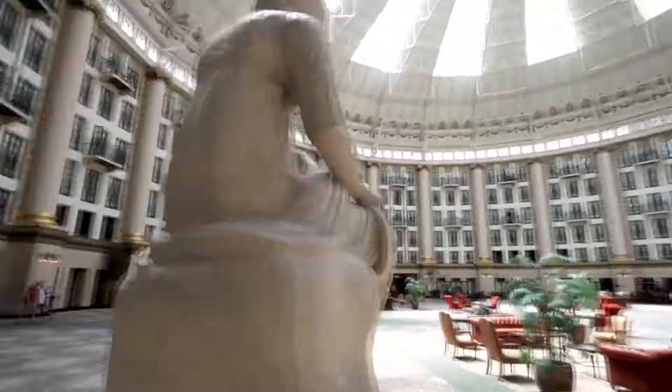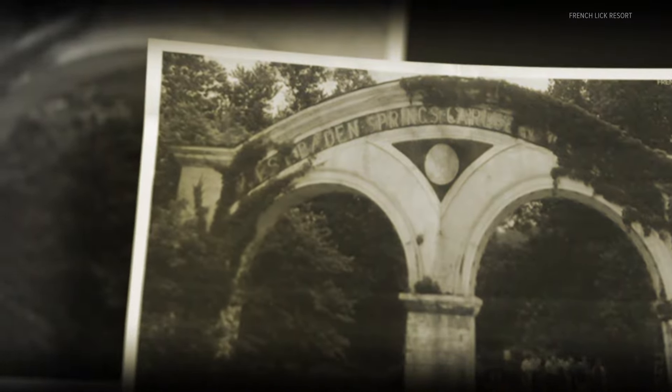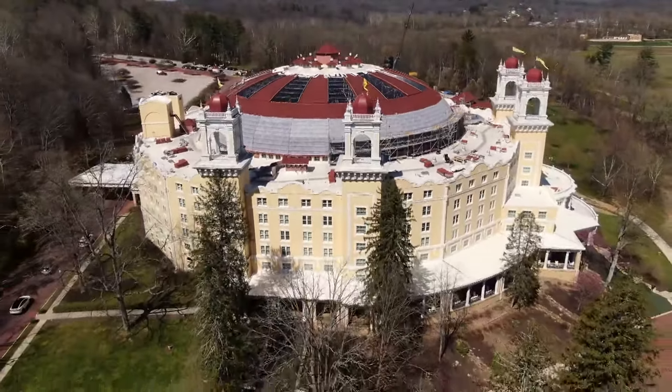For more than 100 years, part of the magic of this place is its ability to come back from catastrophe. They've done it before, and now it's been really a labor of love to put it back together. It's being reborn again. In West Baden Springs, Jenny Renevich, 13 News.